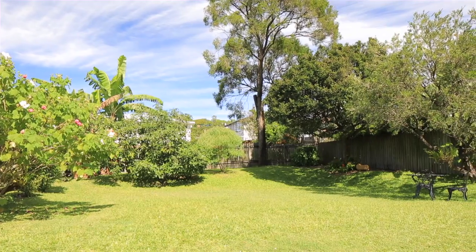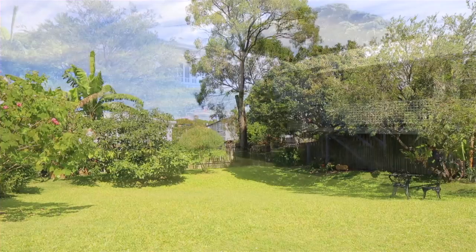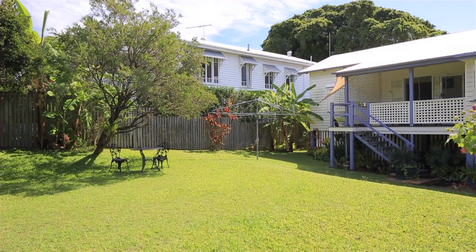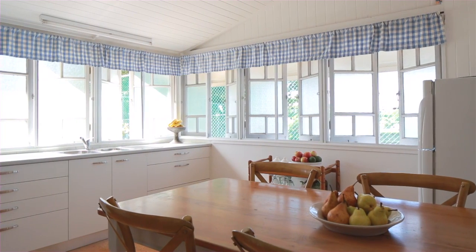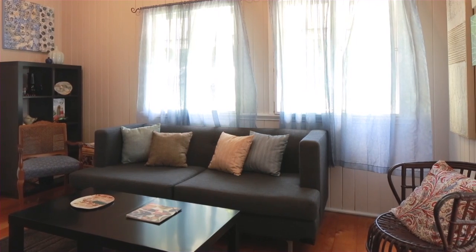Tidy and well-loved, this classic Queenslander is a stunning expression in quality craftsmanship and charm. Offering a versatile floor plan that makes the most of cooling breezes and natural light, distinct living spaces fit together, utilising every inch of space.